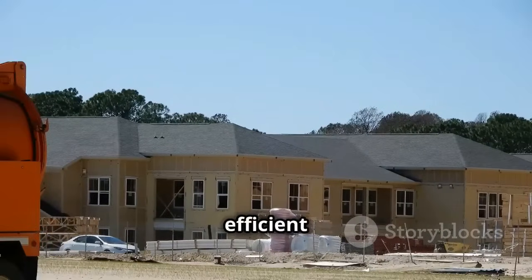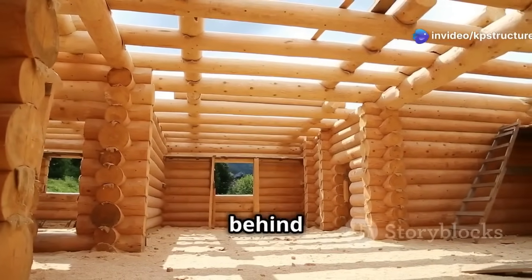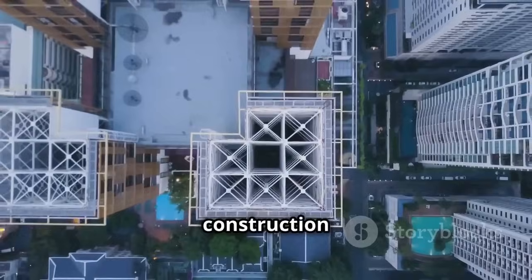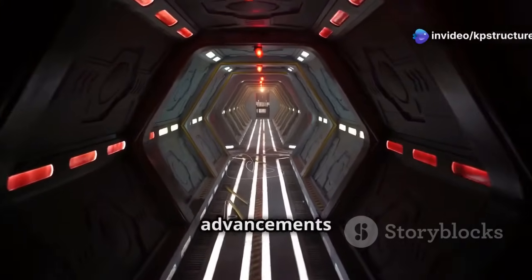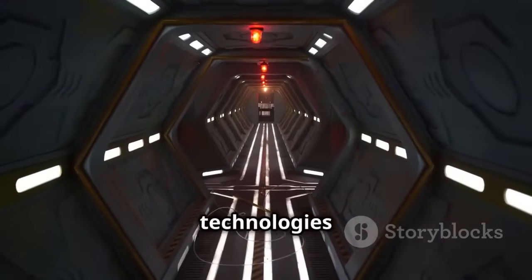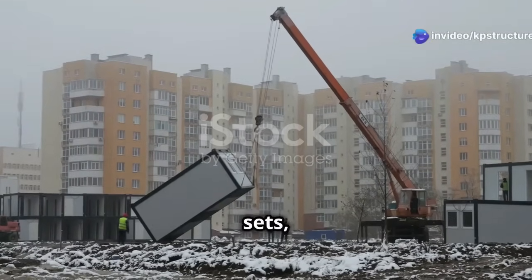Sustainable building practices are at the forefront, ensuring our methods are not only efficient but also environmentally friendly. The days of lengthy construction timelines and excessive waste are behind us. We're entering a time of super exciting techniques that are changing the game. Innovations like prefabrication and modular construction are revolutionizing the industry. We'll explore these advancements and see how they're making buildings faster, cheaper, and greener.